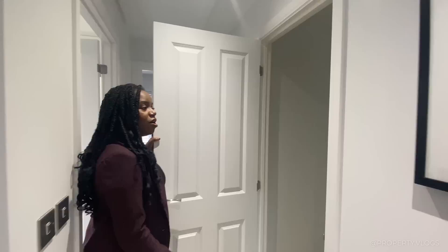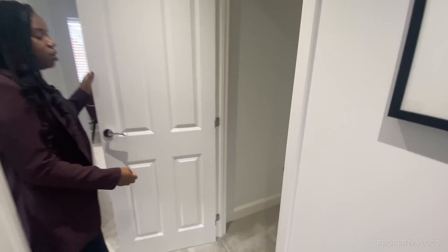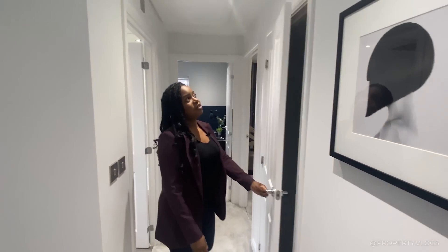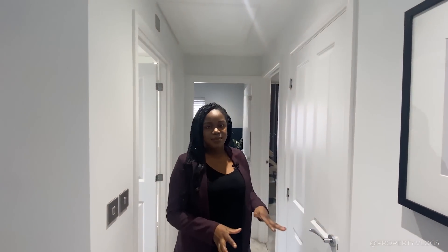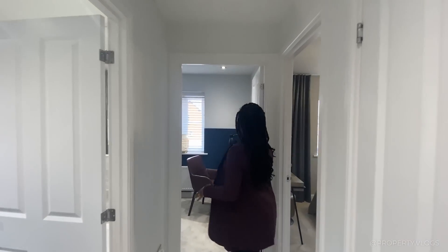Just noticed this door here — it's an airing cupboard on the landing. It's nice to have this factored in for storing duvet covers, cushions, or things for guests. Let's go to the next room.